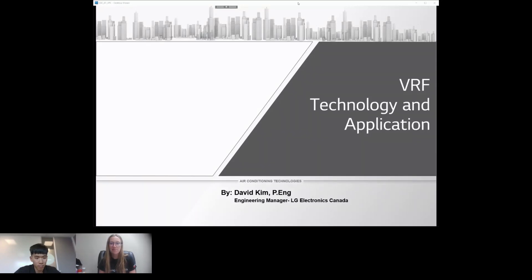Thank you everybody for attending our second commercial stream session of the day. Today we are joined by David Kim, engineering manager at LG Electronics. He will be presenting on the benefits of using VRF systems in commercial and residential applications. If you have any questions, feel free to log them in the chat. There is also allotted time at the end for Q&A.